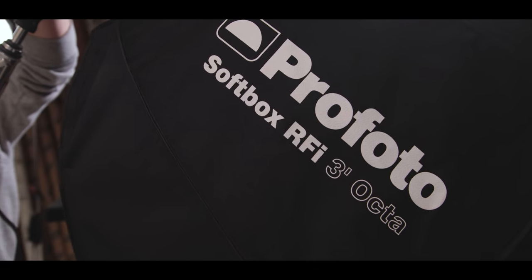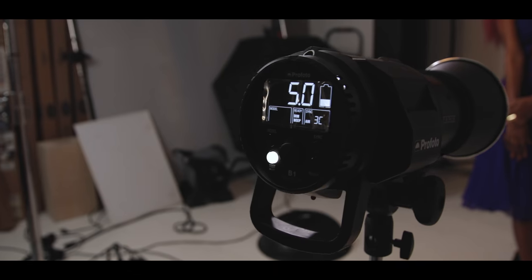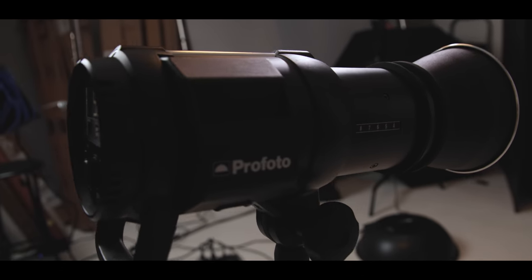Profoto lighting all the way. We've got the Profoto D2 as the main light. And so far I've added fill to a couple of images where I basically just have a Profoto B1 with a reflector plate that's just adding a little bit of punch to these shots. Nothing too crazy.